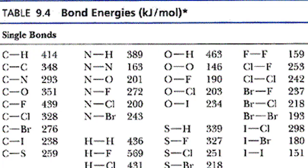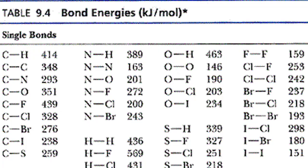Breaking bonds takes energy, while making bonds gives off energy. Some bonds are stronger than others, so they take more energy to break, but they give off as much energy as they take when they make the bond.